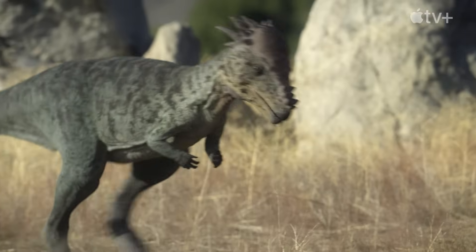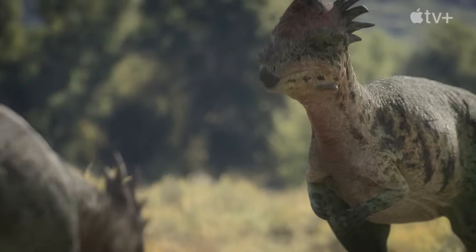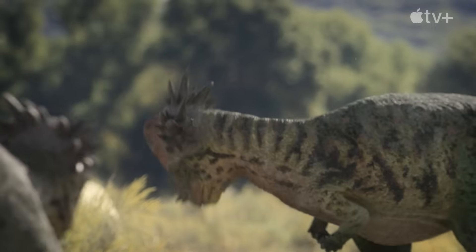We now believe Pachycephalosaurs used their head both as a formidable weapon and as a colourful display — two ways to demonstrate who was boss in their prehistoric world.